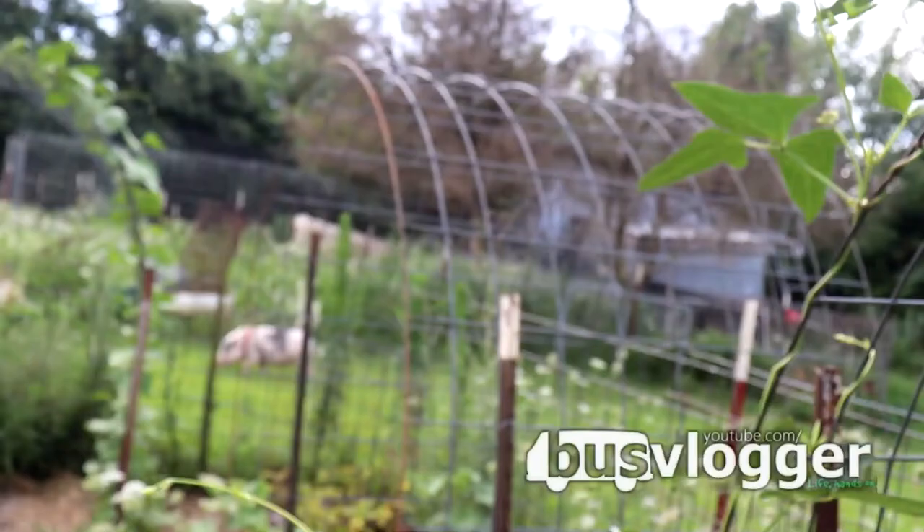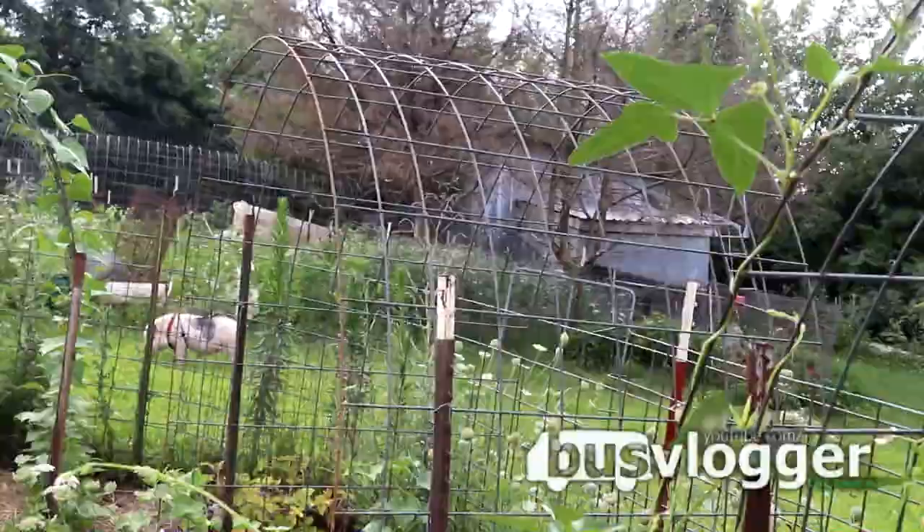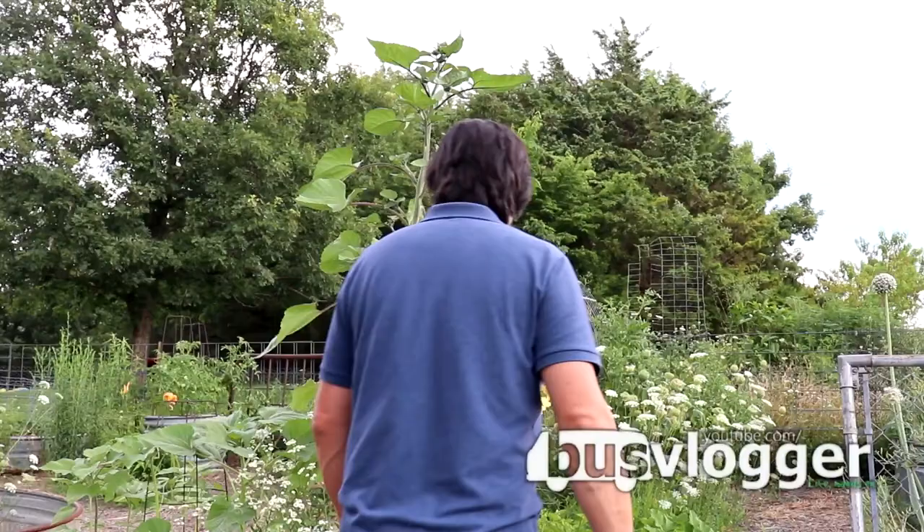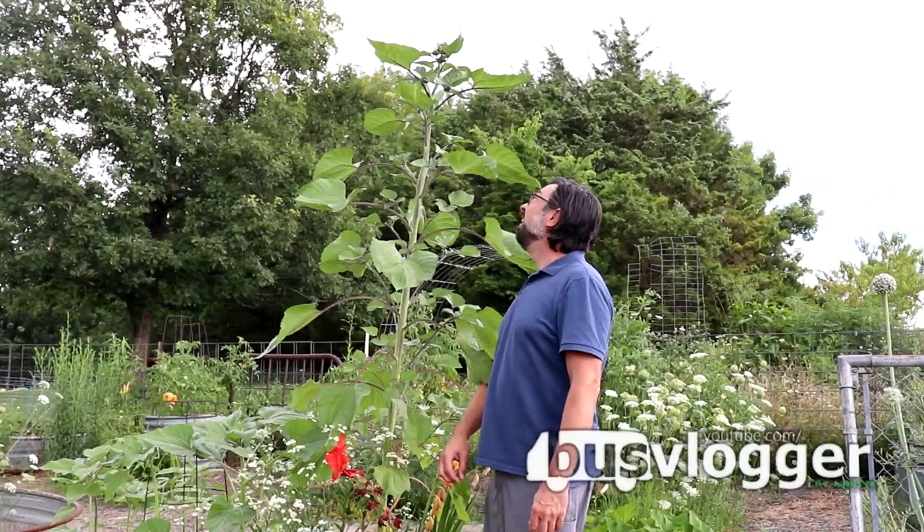We're getting to where we're harvesting some things. Our peas are pretty much done — it's getting scorching hot — but we did get a few sugar snap peas. Green beans are moving right along and we should be swamped with green beans. The asparagus beans on the arbor should be awesome — they're growing crazy, which is great. The corn is getting up there, and the volunteer sunflower is way above my head. The ones I've planted are getting there too.